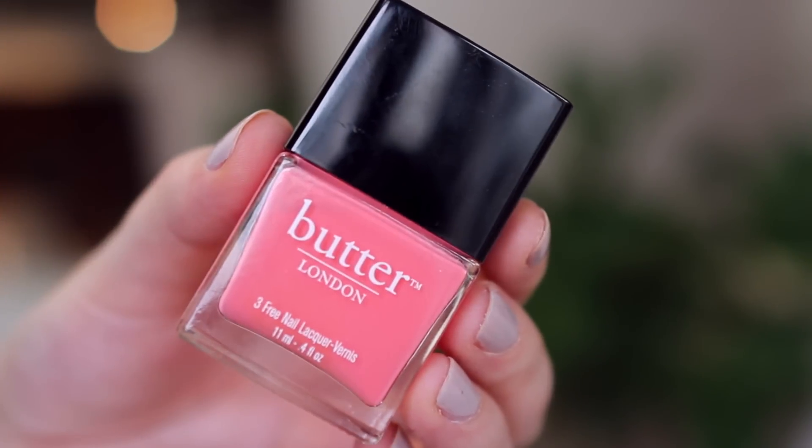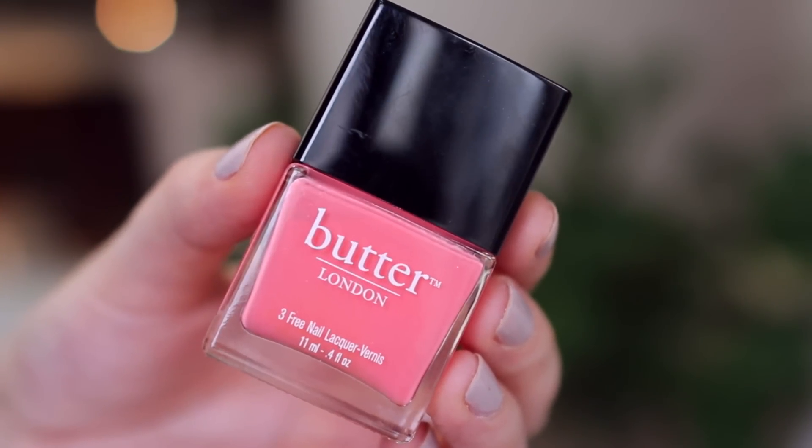I don't really wear a lot of bright colors on my nails very often, but in the summer I do like to break out some fun shades and I always have bright colors on my toes. What's on my toes right now is Butter London's Trout Pout. This is my perfect summer polish right now because it's bright but it's not neon — I'm kind of out of my neon phase. It's a cream finish, it's beautiful, I definitely recommend it.